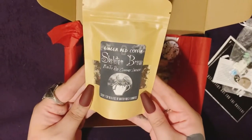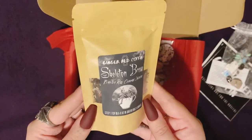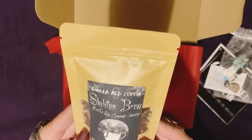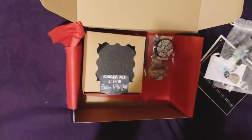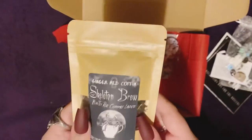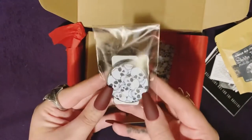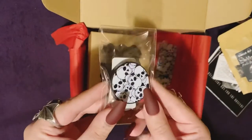We have Ginger Red Coffin Skeleton Brew plant black tea, rose, chamomile, lavender. And it looks like we have a pop socket with just a whole bunch of little skulls.